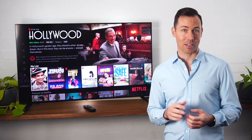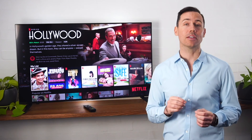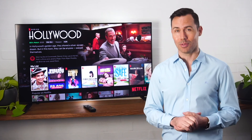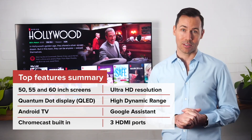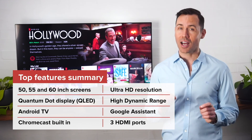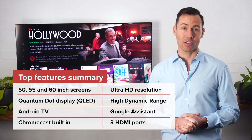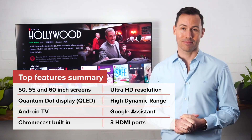So what about finding those things that you really want to watch? Well, there's digital free-to-air TV channels to choose from of course, but with a wired or Wi-Fi internet connection, you can access a huge world of video-on-demand content. This includes Netflix, Stan, Amazon Prime, ABC iView, Twitch, YouTube, and there's a whole lot more available through the App Store. There are even direct buttons on the remote control that take you to your Netflix or your YouTube favorites, just like that.